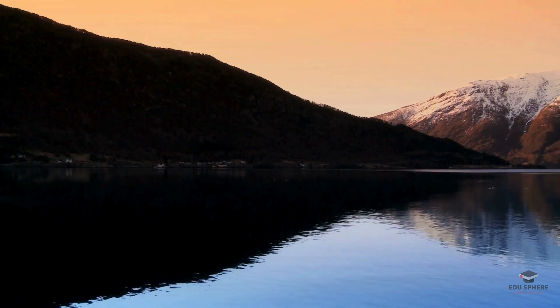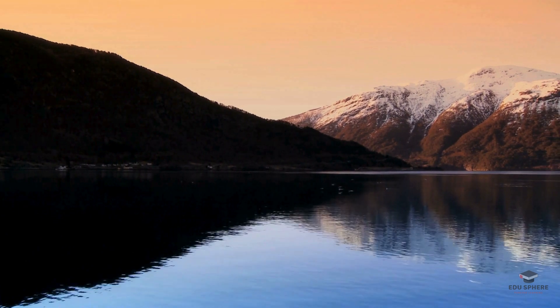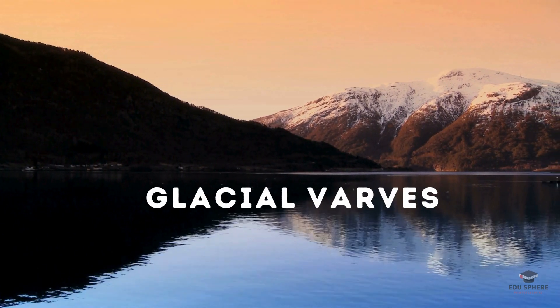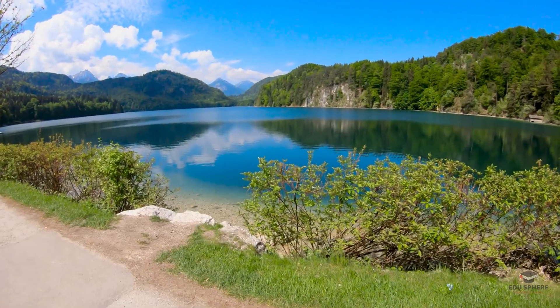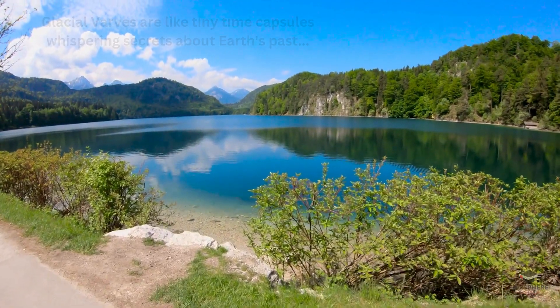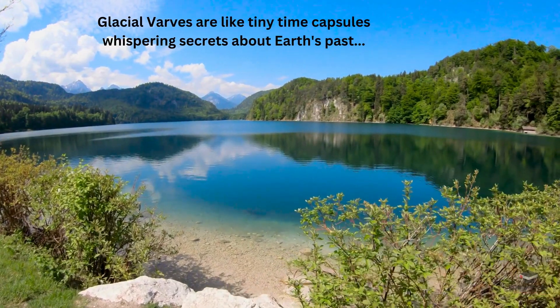Today, we're diving deep into the fascinating world of geology, specifically at these mysterious layers of sediment called glacial varves. Ever heard of them? Don't worry, most people haven't. But trust me, they're like tiny time capsules, whispering secrets about Earth's past.